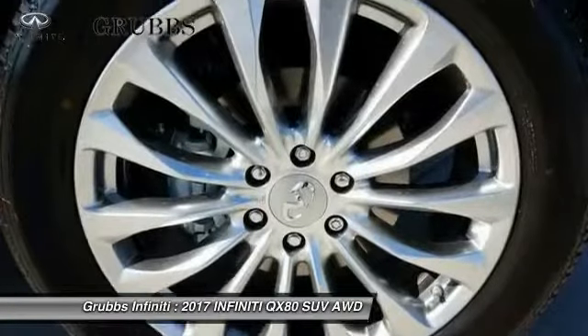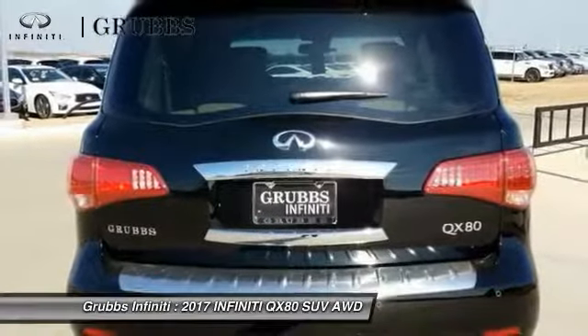Additional features include dual airbags, power steering, alloy wheels, four-wheel disc brakes, and a CD player.